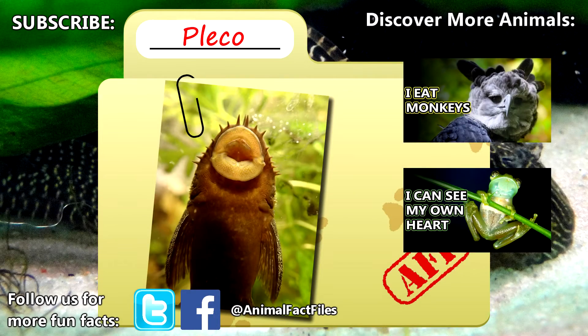For more facts on Plecos, check out the links in the description. Give a thumbs up if you learned something new today, and thank you for watching Animal Fact Files.